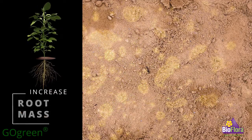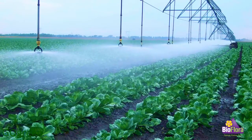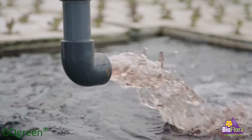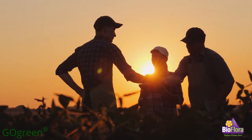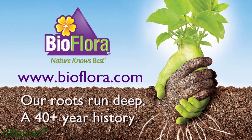Go Green helps naturally eliminate filamentous and blue-green algae from the soil surface, irrigation systems, and reservoirs. Contact us for a nutritional plant program using Go Green, or learn more at BioFlora.com.